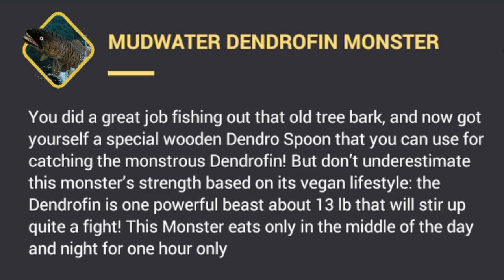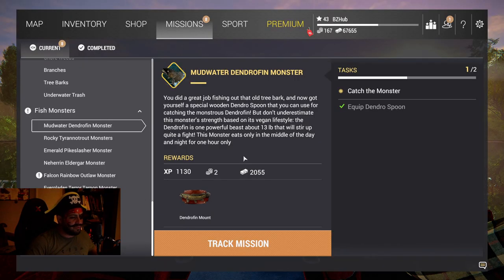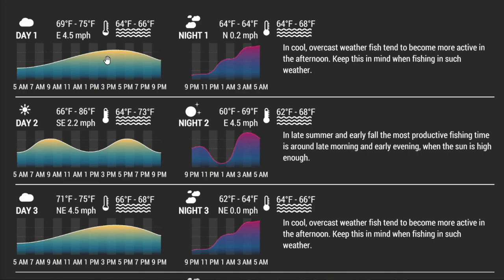Looking at the mission details — the Mudwater Dendrofin Monster: you did a great job fishing out that old tree bark and got yourself a special wooden dendro spoon you can use for catching the monstrous dendrofin. Don't underestimate this monster's strength based on its vegan lifestyle — the dendrofin is one powerful beast, about 13 pounds, that will stir up quite a fight. This monster only eats in the middle of the day and night for one hour only. Knowing it only eats at midday and at midnight, we should stick to 12 p.m. and 12 a.m. Looking at this clock, 12 a.m. is going to work just perfectly for us.